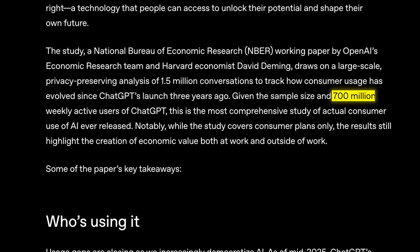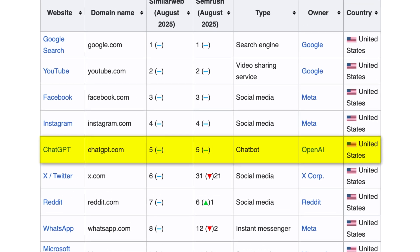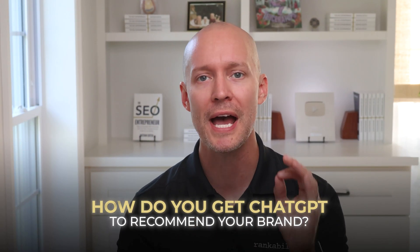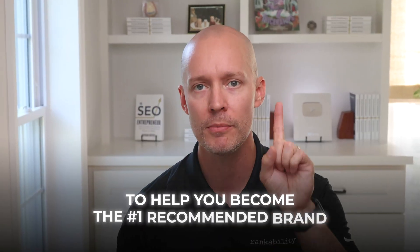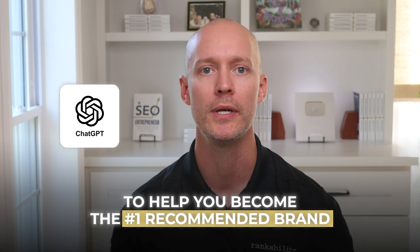ChatGPT has 700 million weekly active users and is the fifth most popular website on the internet. So how do you get ChatGPT to recommend your brand? I'll show you a proven four-pillar AI SEO blueprint to help you become the number one recommended brand in ChatGPT for your niche.